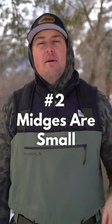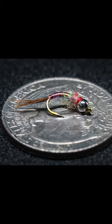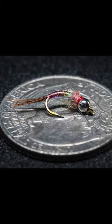Number two, midges are small. If you've seen patterns in size 20, 22, 24, it's likely a midge pattern. You Colorado anglers know what I'm talking about. It's pretty hard to even see these flies, let alone tie them onto the end of your tippet.